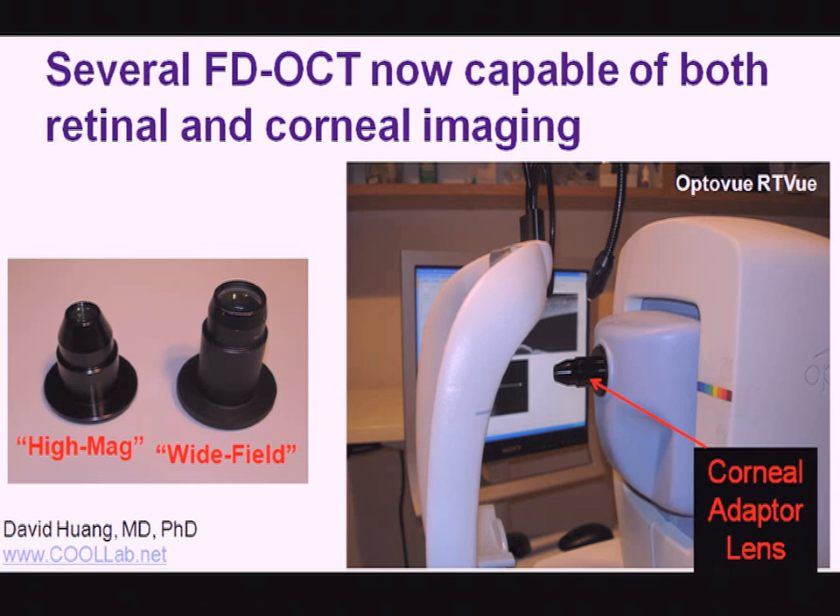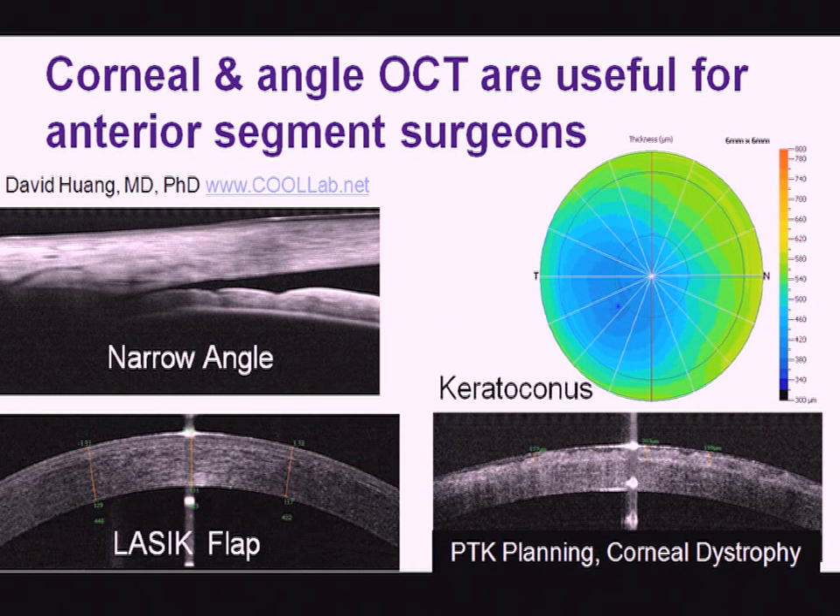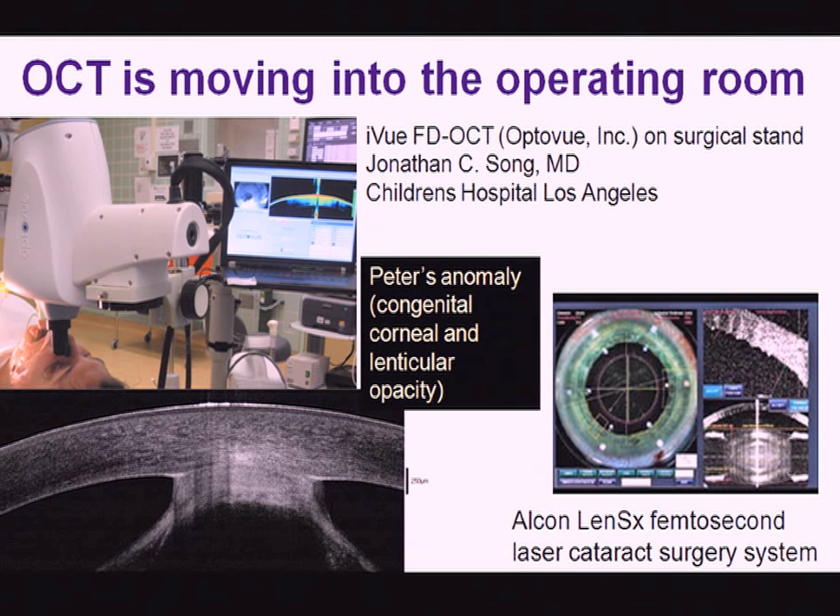The FD-OCT systems on the market for retinal scanning can usually also be adapted for corneal scanning using a lens, or sometimes even without an additional lens. This has additional applications from detection of narrow-angle glaucoma to keratoconus, to routine measurements in LASIK procedures, and planning of laser treatment for scars and other corneal procedures.